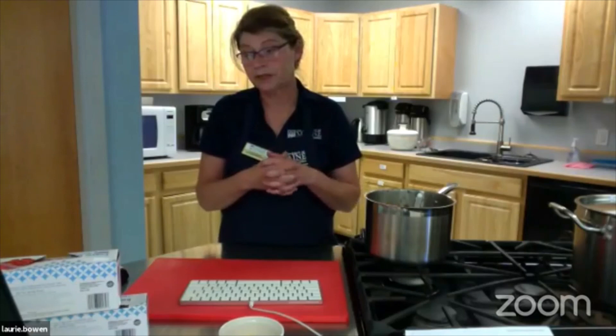Wonderful, thank you. All right, so I guess we'll wrap it up. Thank you everybody for coming today or watching on Facebook. Thanks everybody — happy canning!